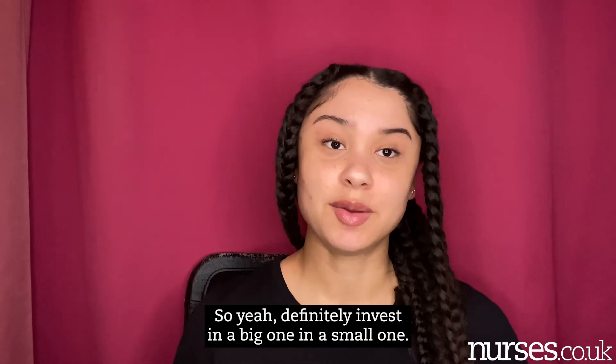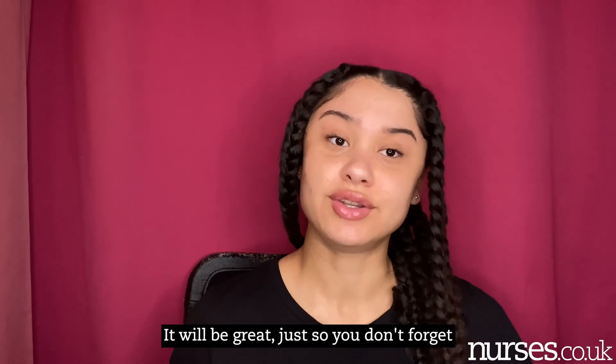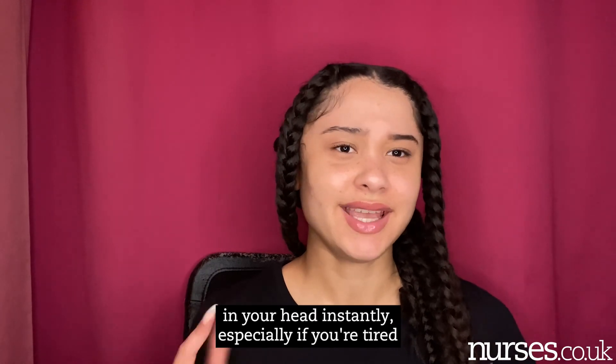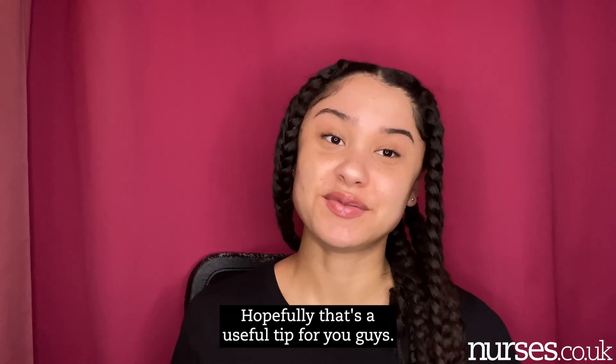Definitely invest in a big one and a small one. It'll be great for your revision and it'll be great just so you don't forget what you've learned, because everything you learn is so valuable and you can't always retain everything in your head instantly — especially if you're tired, because as we all know, placement is tiring. Hopefully that's a useful tip for you guys.